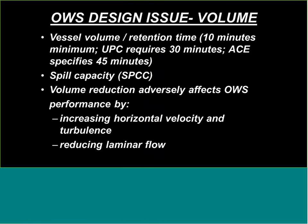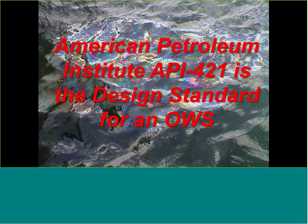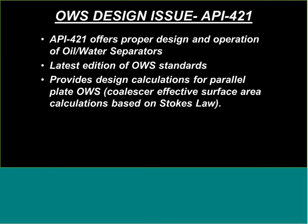The second standard we follow is the American Petroleum Institute API 421, the design standard for oil-water separators — the latest available standard covering proper design and operation. It provides design calculations for parallel plate coalescer effective surface area based on Stokes' law.